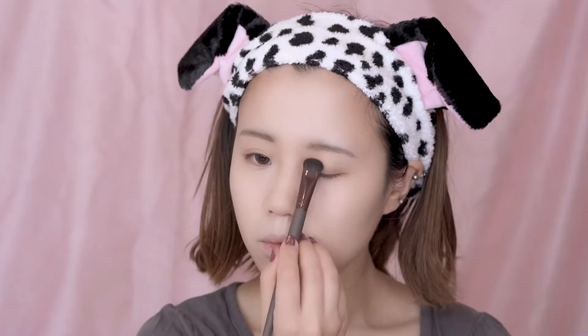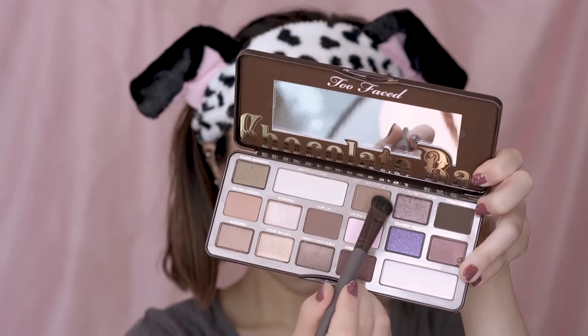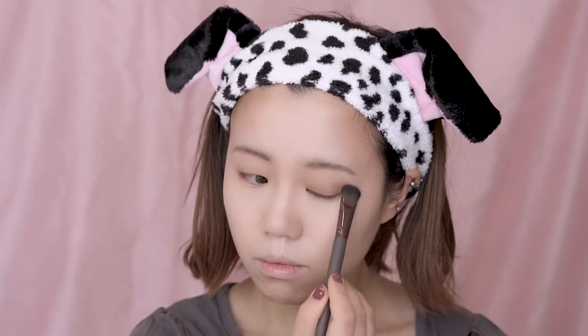I'm using one of my favorite eye palettes from Too Faced. First, pick the beige or white base color using a wider brush to sweep over the entire eye area. Next, use a matte brown to cover over the eyelid. Use the same brown to draw over the under eye line too. Then pick up a little bit more brown and deepen your eye corner.